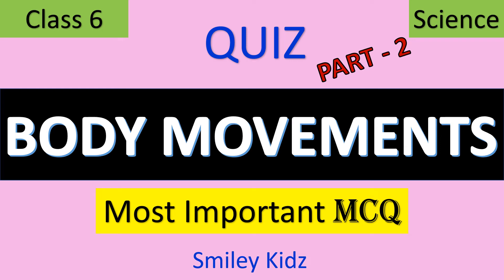Hello everyone. Welcome to our channel Smiley Kids. In this video we are going to take a quiz on body movements, classic signs, the most important questions. Let's start.